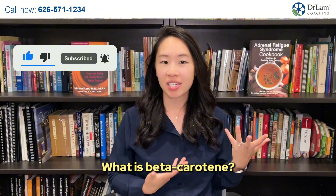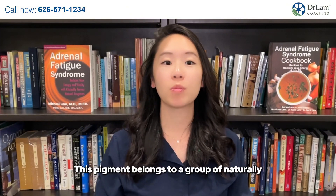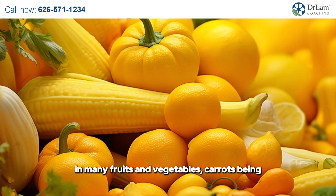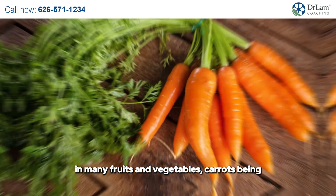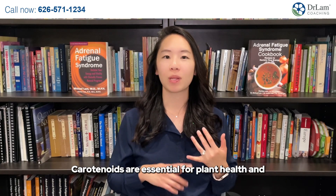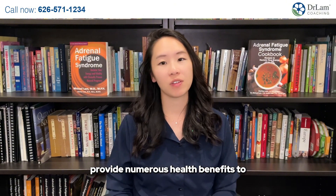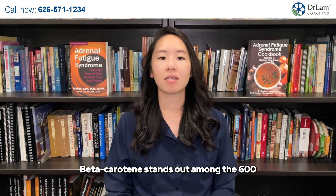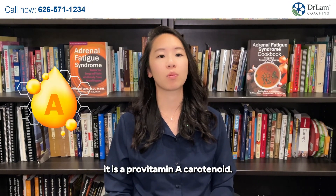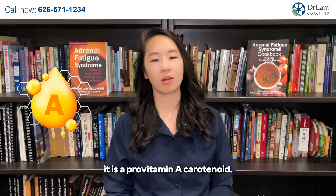What is beta-carotene? This pigment belongs to a group of naturally occurring plant pigments known as carotenoids, responsible for red, orange, and yellow hues in many fruits and vegetables, carrots being the most famous one. Carotenoids are essential for plant health and provide numerous health benefits to humans who consume them. Beta-carotene stands out among the 600 different types of natural carotenoids because it is a pro-vitamin A carotenoid.